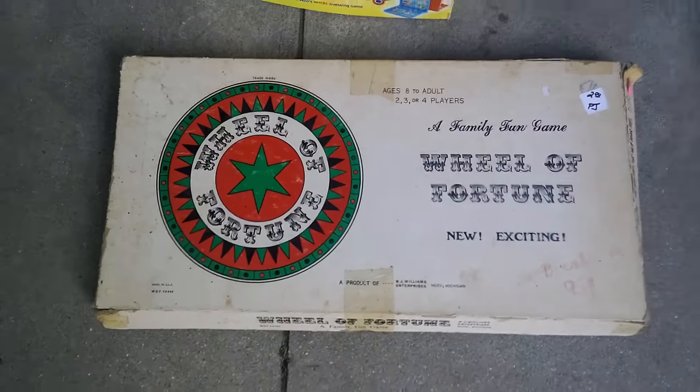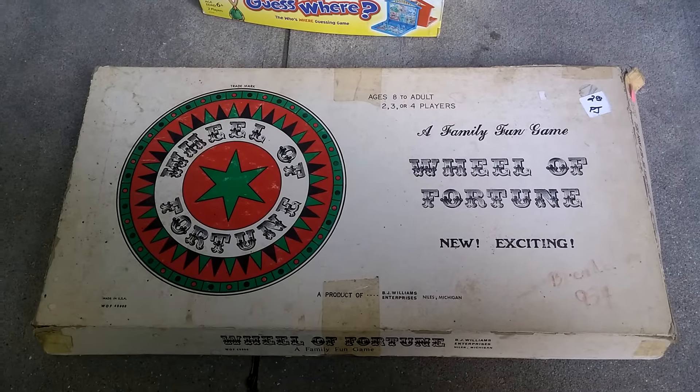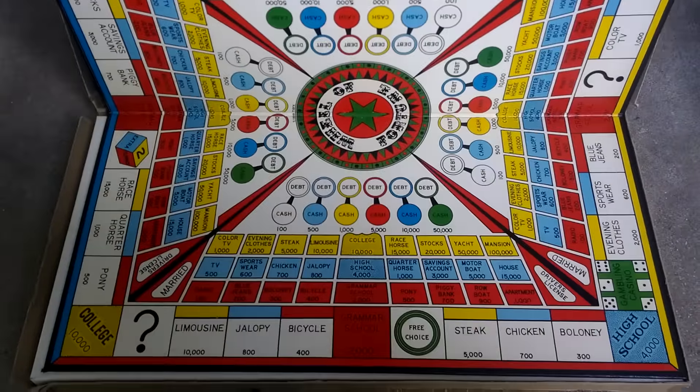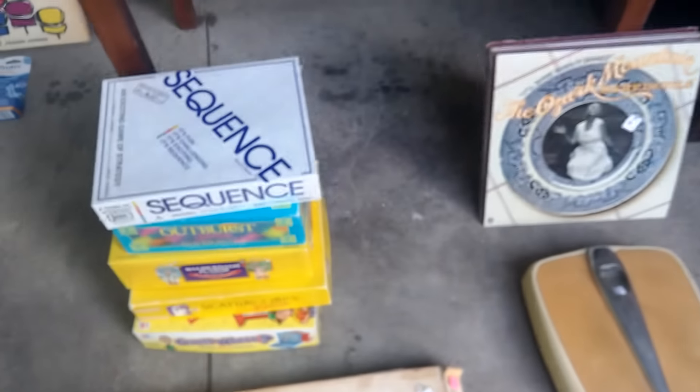This I thought was really fun. This is from 1971, so it predates the TV game show Wheel of Fortune and actually has nothing to do with the show at all. It looks like a Monopoly ripoff when I look at the board. I couldn't find any comparable sales or listings on eBay or Amazon, so it'll be fun to do a little research and see what I can get for that.